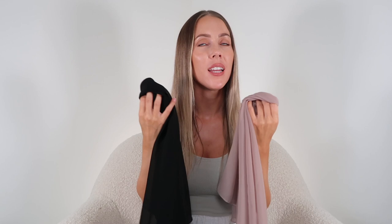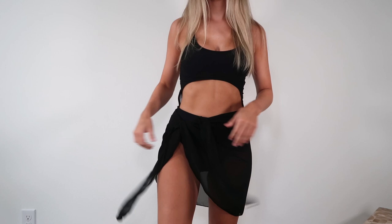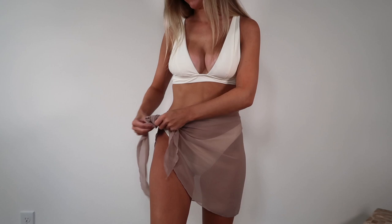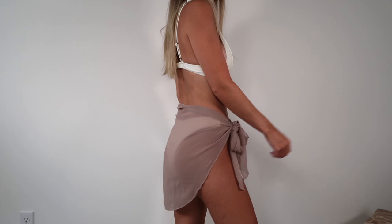Moving into swimwear, I have two sarong cover-ups to share — the same style in different colors: black and dark khaki. These are under $10 from Amazon. I brought them to Hawaii and loved them. They tie at the waist, and the length is perfect — not too short or long, great for petite. It's one size but fits from small up to 3XL. I'm typically extra small and it fits me really well. Extremely lightweight and good quality.